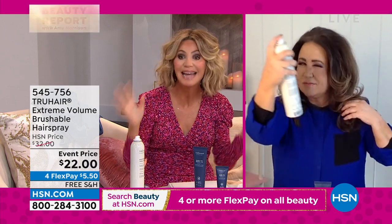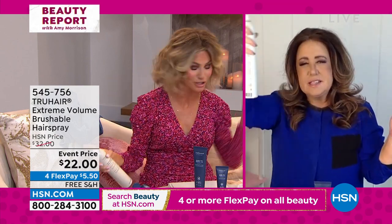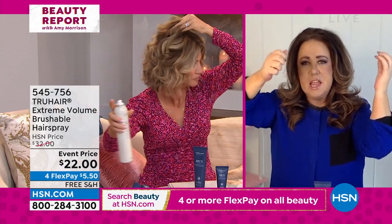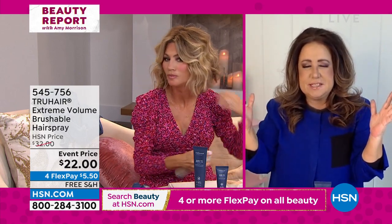And it stays. It's a brushable hairspray, but it's extreme volume — all about lifting. You can still get through it. It doesn't leave the hair crunchy or crackly. And it holds your style in place for days. It's so good.